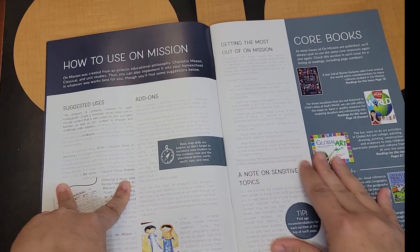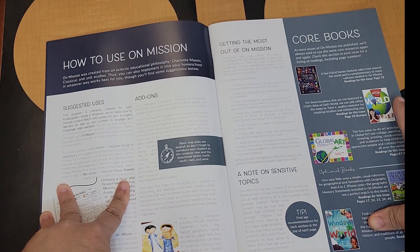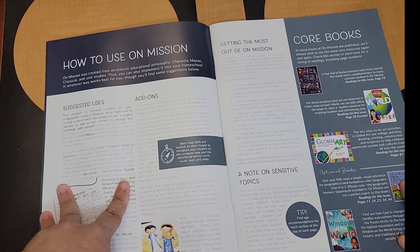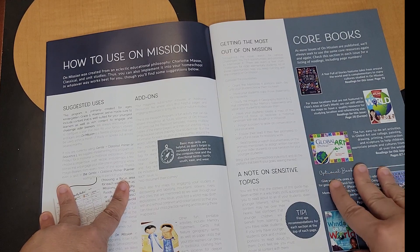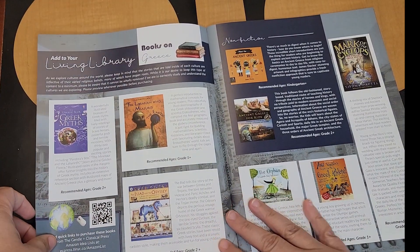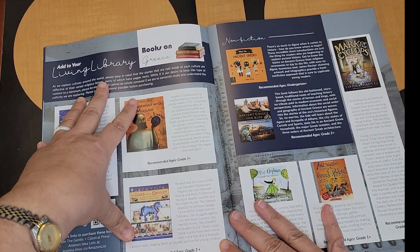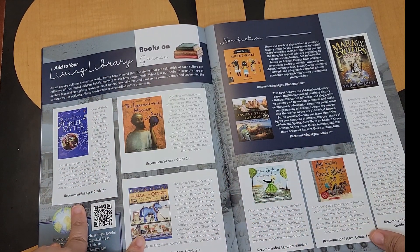We are using the exploring countries and cultures curriculum. We already have in our library the Atlas of the World, our Global Art, Geography from A to Z, and Windows on the World. These are not books that are absolutely needed for this unit study, but they are helpful. As you go through, you can see there are additional living library books — these are books that are recommended to use with this.